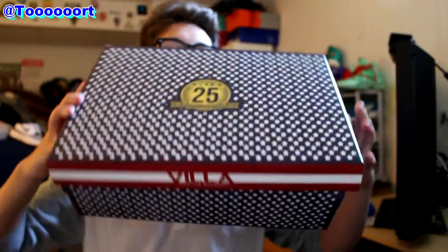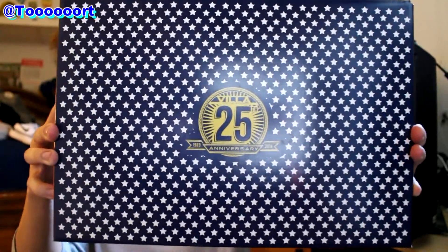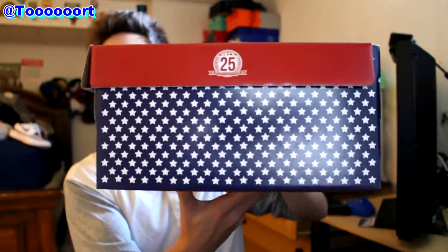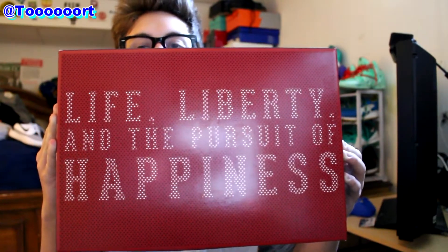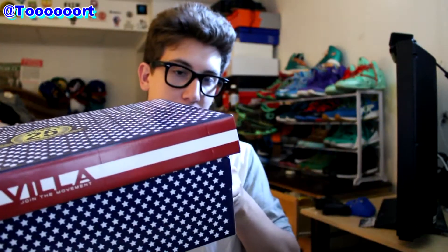On the top of the box is the 25th anniversary stars right there. On the side there are no stickers or labels because the Adidas box is actually on the inside. One cool feature about this box which I really, really love — this line is just awesome: 'Life, liberty, and the pursuit of happiness.' I think that's just a really sweet line, probably around the Philly area or maybe it's just for Independence Day.